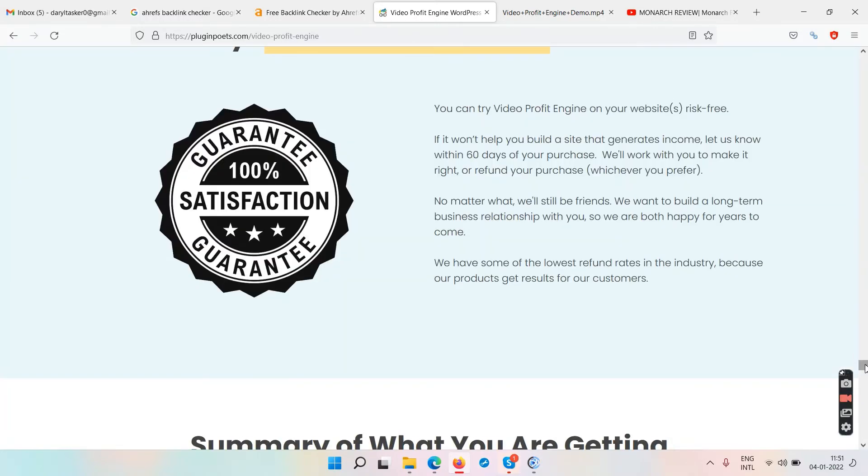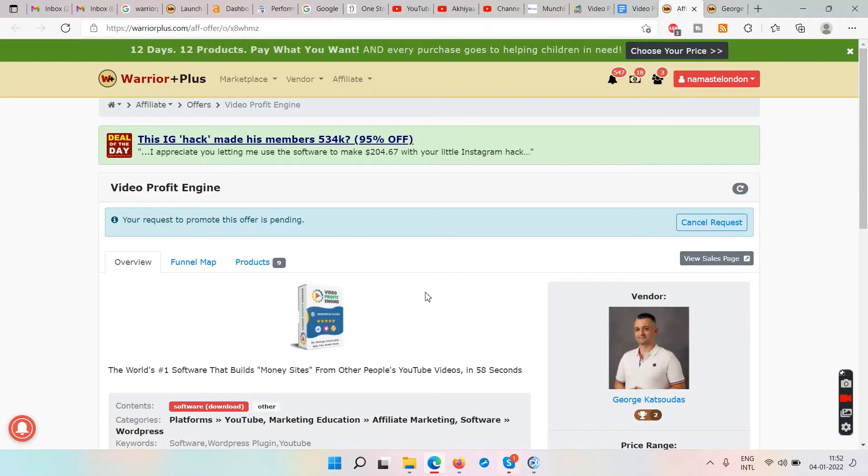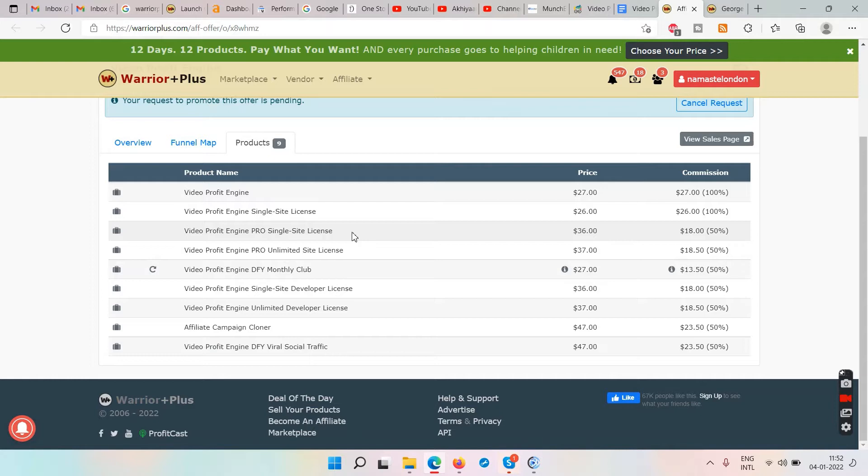A lot of people want to embed someone else's YouTube videos on their website along with some content below each video, so their site can rank in Google — this plugin does that job. You can use it on 10 domains. With blogging and websites, you won't start making money the next day or anytime soon. You'll need to keep testing. The upgrades — there are around eight upsells and downsells; the front end is $27, and upgrades like Video Profit Engine Pro run $36–$37.